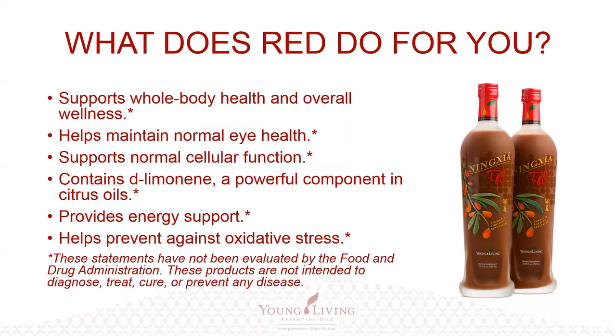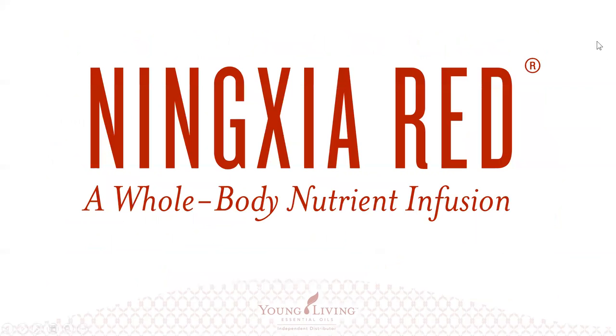It contains d-limonene, a powerful component in the citrus oils that provides energy support and helps prevent oxidative stress. To give another corollary to oxidative stress: picture rust on metal. When your lawnmower isn't cleaned and wet grass sits underneath, it starts to rust. Cars exposed to a lot of salt and moisture get rusty — that rust is the same thing that happens in the body when we have oxidative stress. Rust is oxidation on metal, and the same can happen in our bodies, affecting our health. This is what we're working to combat by drinking NingXia Red regularly.